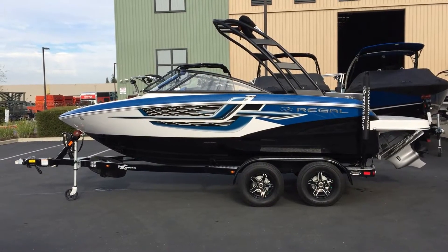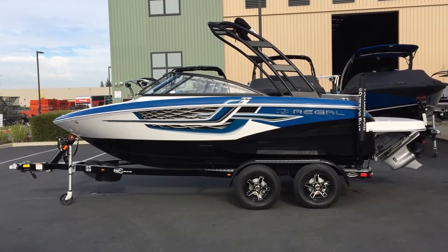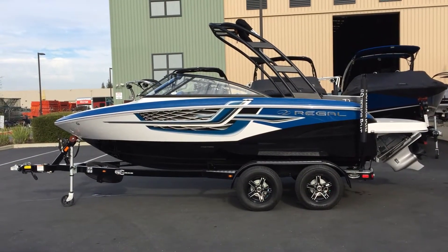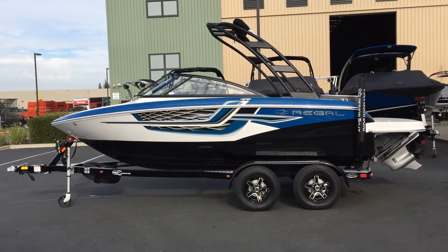This is the 2017 Regal Marine 1900 ESX. It is 19 feet 10 inches long with a fast track hull that allows for more control on the water, up to 26 percent faster speeds, and 30 percent more fuel efficiency.